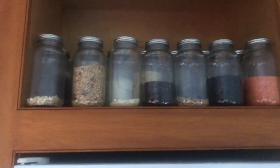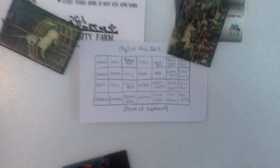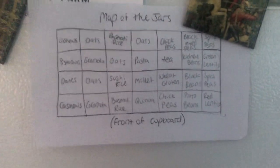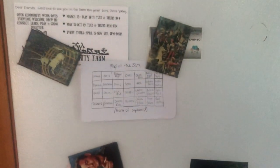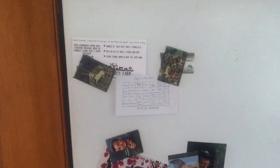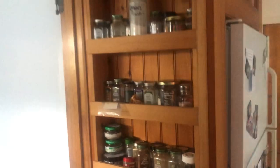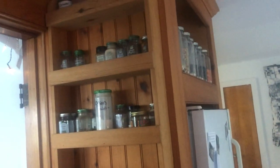Over here is our system of jars. We've got these jars — there are four rows deep. This is our map of the jars, but we put bulk supplies in it. The ones we use the most are at the front, and then we've got this map here so that you can get a stool and pull out whatever you need. We've also got bulk spices here. So that's our effort towards a more zero waste-ish, sustainable kitchen.